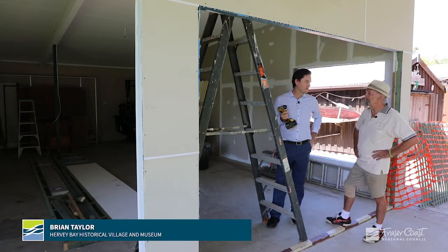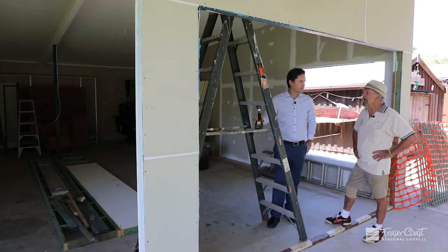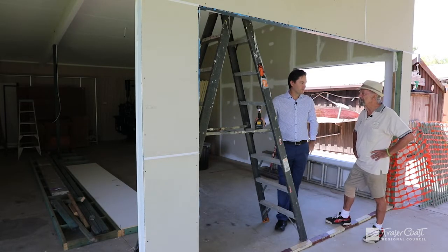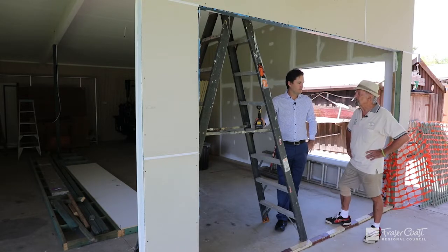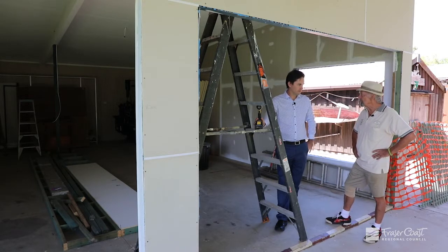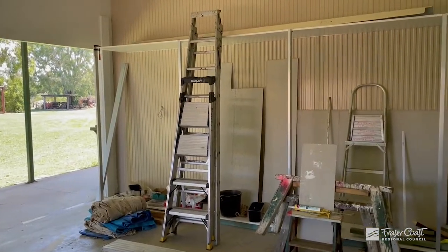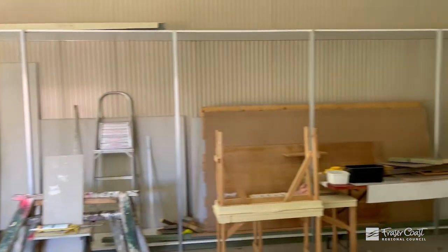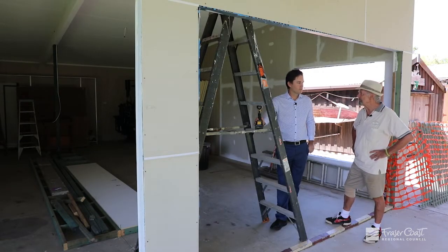This is all being funded by the Fraser Coast Council through a rapid grant. It will be mainly a maritime and a printing area display. We've got two local sailboats which will be involved, and the funding has enabled us to put all these display cabinets around the side. Without that, the museum couldn't really progress.